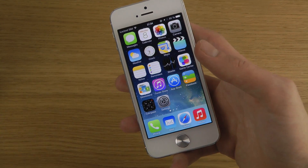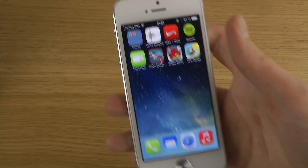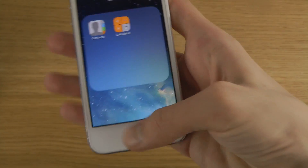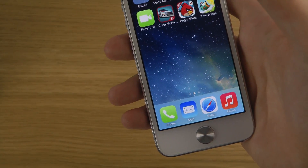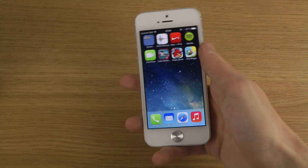We also have folders that are now a little bit more transparent. You can see up here at the top it's a little bit more transparent when we are in that folder box — you can see the background through it.